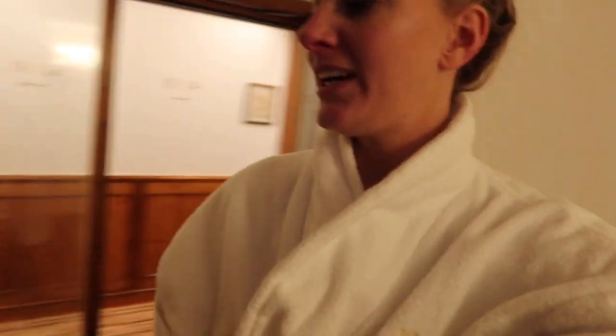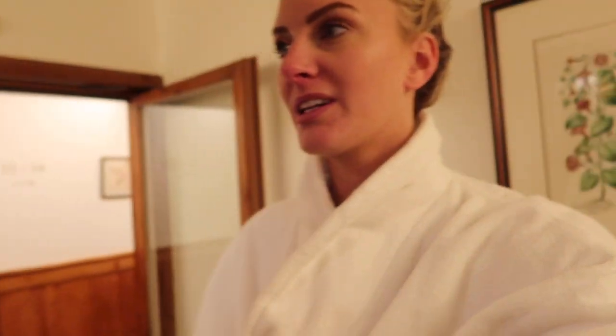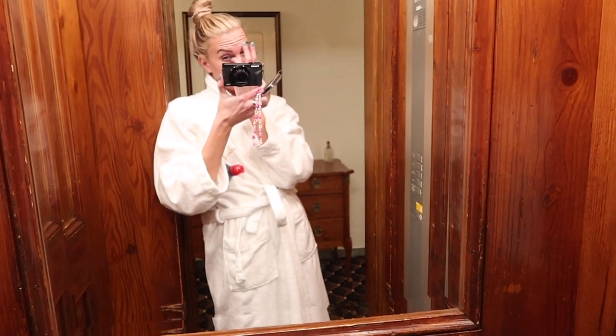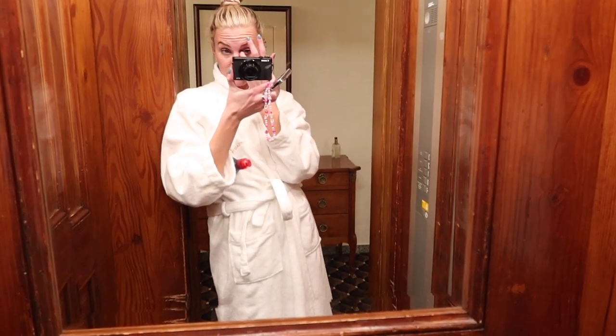We're heading to the sauna - just got back literally 30 seconds ago and we're freezing. We need to be getting ready for dinner in like 20 minutes so this is going to have to be very fast.